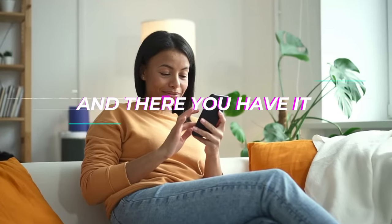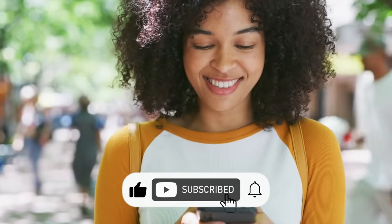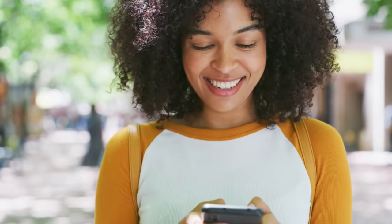And there you have it. I hope you find this video helpful. Don't forget to share, like, and subscribe to the channel for more health and wellness videos. Have a wonderful day. Bye.